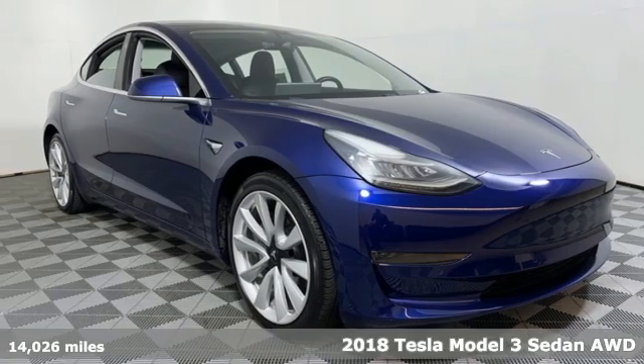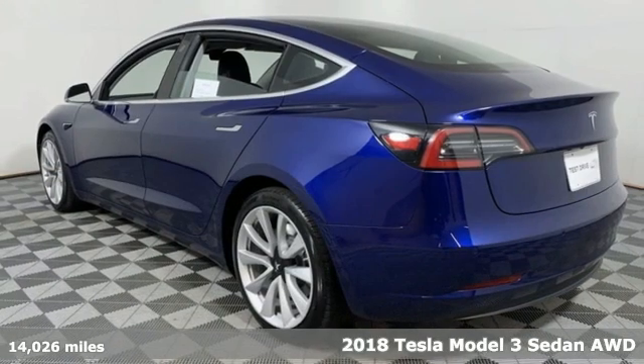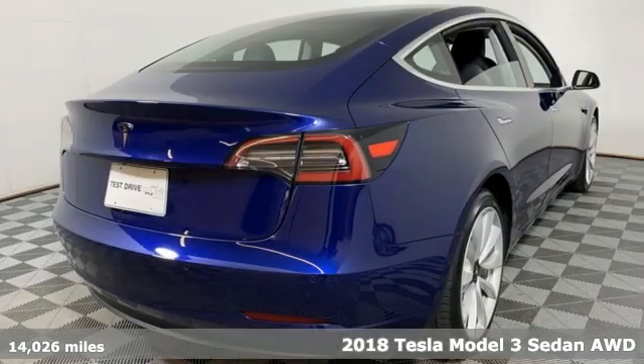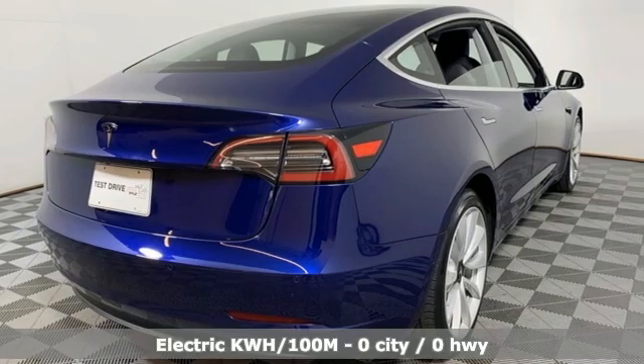It's a 2018 Tesla Model 3. Tesla's more than an all-electric powertrain — it's an all-around exquisite drive. It's equipped for all your driving needs and wants.